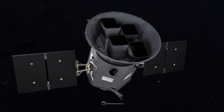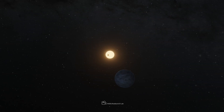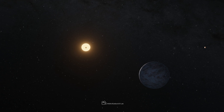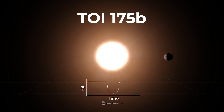NASA has a special telescope called TESS that looks at really faraway stars in space. TESS saw a star where something big, like a giant planet, was passing in front of it now and then. When this happens, the light from the star gets a little bit dimmer for a while, and then it gets bright again when the planet moves away. That's how NASA found the planet called TOI-175b.